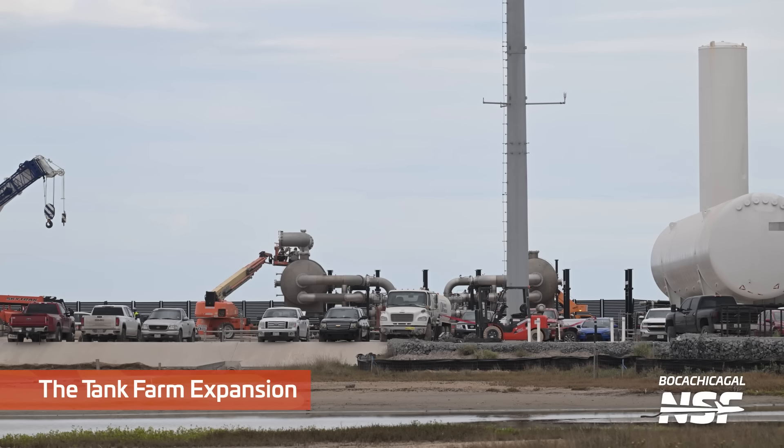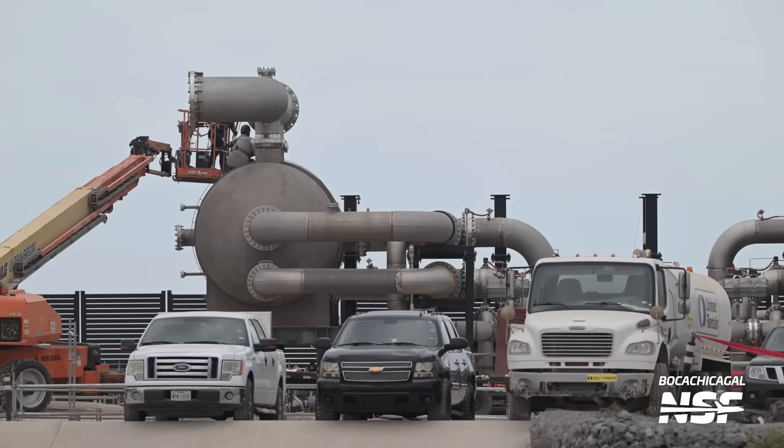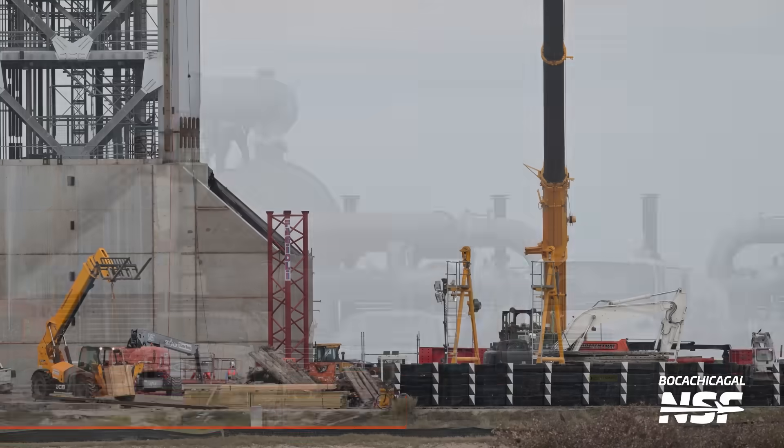There's some work on the tank farm expansion here — just different shots of the hippos, still getting plumbed in. You can see some blinds or covers on the ends of the pipes there.